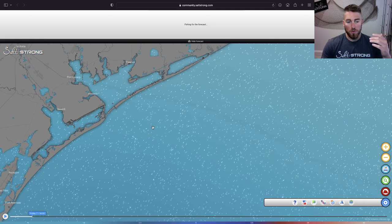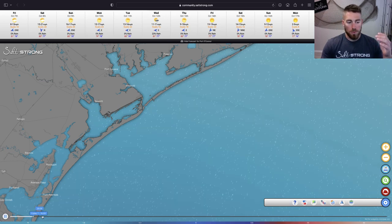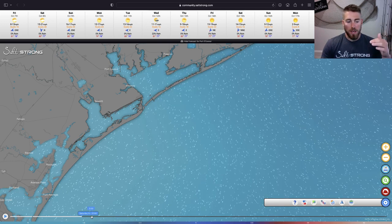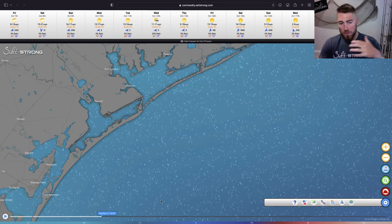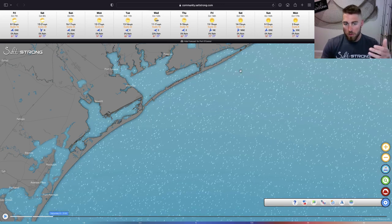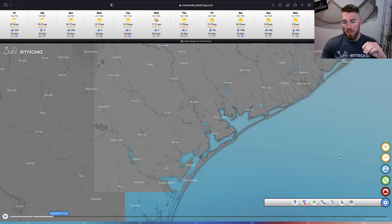If you zoom in you can see what area you're going to be fishing and what the approximate wave height is going to be throughout the day. As we progress through — say, Friday — we can see waves are generally calm but will get a little heavier later in the day. Sunday is going to have heavier wave sets, looking like more around the three-foot range. Saturday looks like calm seas. Being able to scroll through and see those different time frames is really helpful.